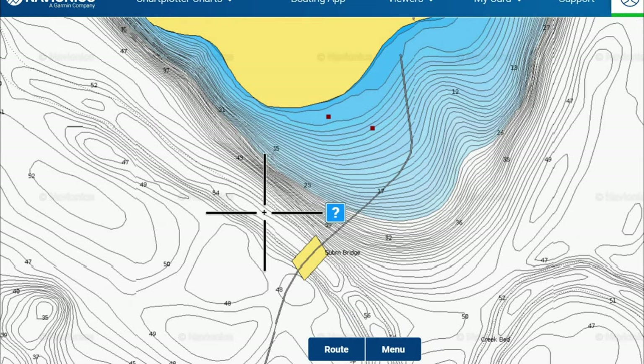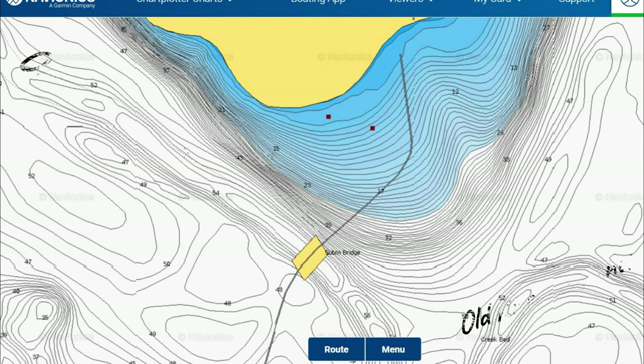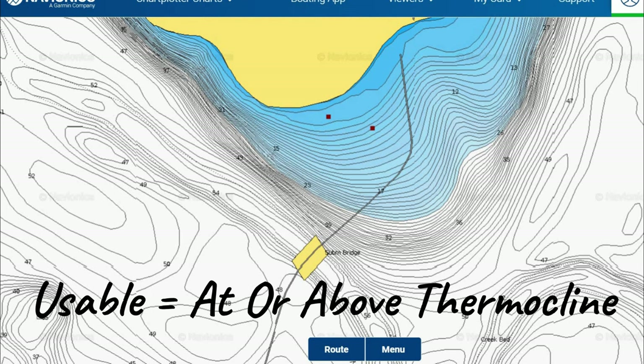This area is a big water depth change — it comes up into the shallows pretty quickly. There's structure off the deep side of this point, so there are lots of reasons for walleye to use this. But if there's a thermocline set up in the lake, that deep structure on the downward side of this point toward the bridge is not going to be usable by walleye as much because that thermocline is cutting off the dissolved oxygen content there. So there's a difference between usable structure and available structure, and these fish are going to be stuck using a lot more of the structure on the shallow side of that.